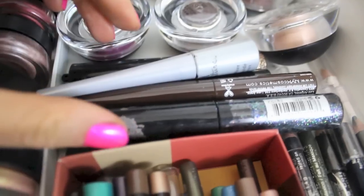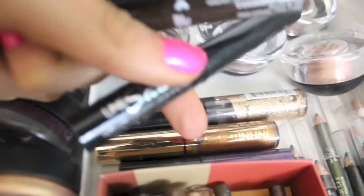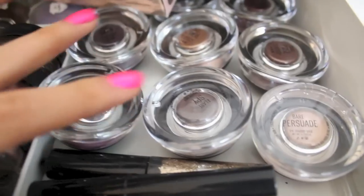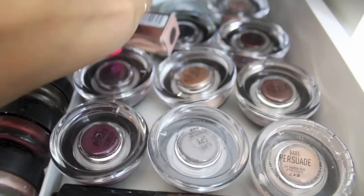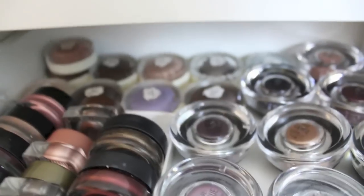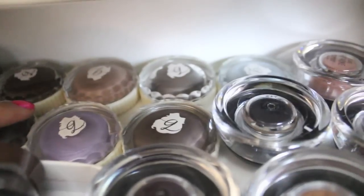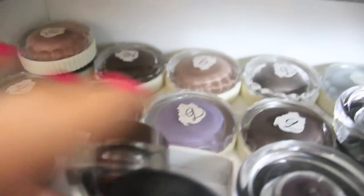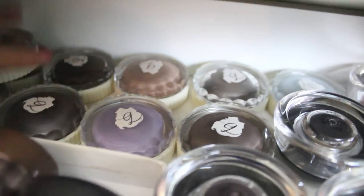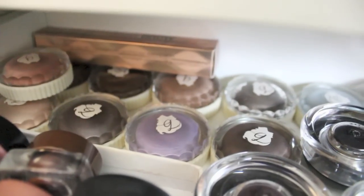Over here I've got my liquid eyeliners: a couple NYX ones, Mary Kay, Milani, MAC, and Maybelline. Then I have all of the Sigma eyeshadow bases — they're so incredibly gorgeous. Persuade is one I use on a daily basis. Back here I keep all my Benefit creaseless cream shadows in their new packaging, which I'm obsessed with. My favorite ones are the gold, the purple, and Birthday Suit. I also keep an extra of Highbrow back here since I can still see the product.